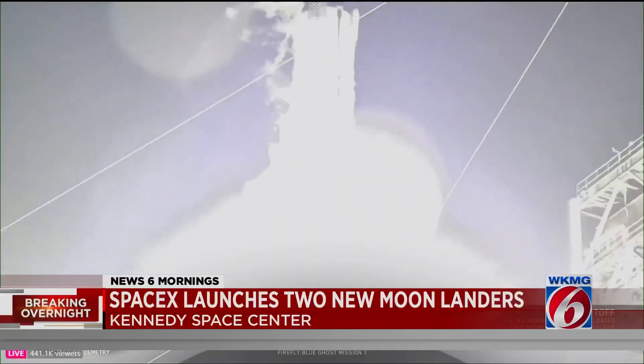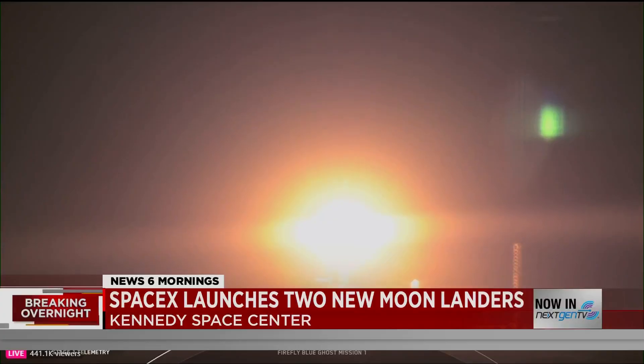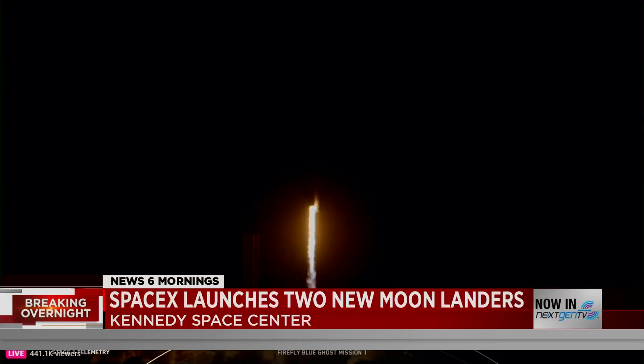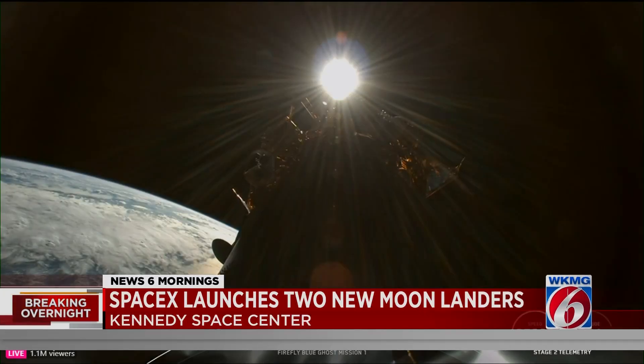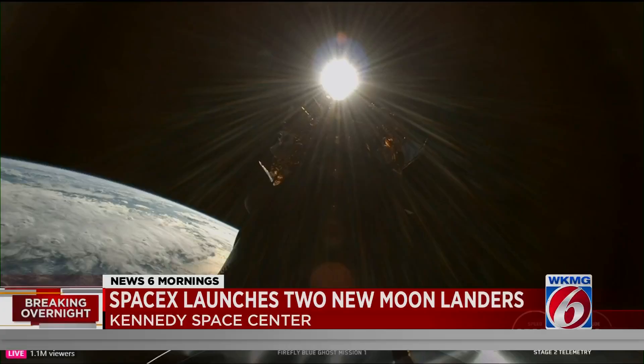On board were a pair of lunar landers. The first is called Blue Ghost, developed by a Texas-based company, which is connected to NASA's Artemis program. The lander is carrying instruments that will test satellite navigation, self-cleaning glass that can clear lunar dust, and a vacuum that will collect soil samples.